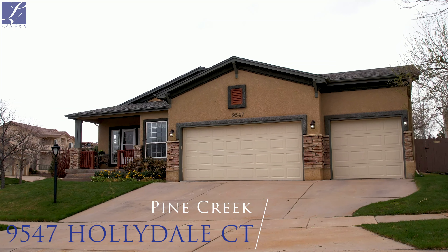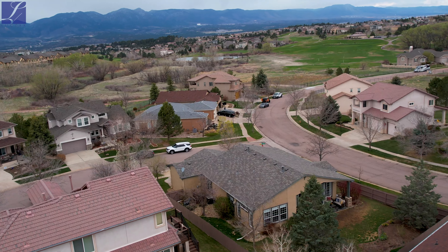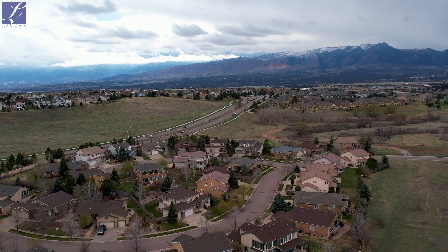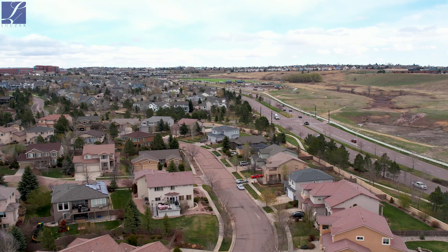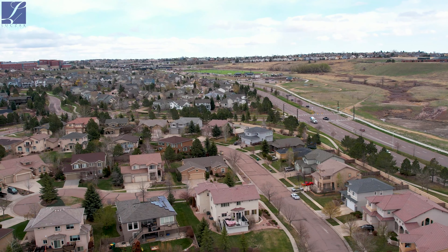You're just a couple minutes walk from the golf course, and from the front porch you can actually see the driving range. You have amazing shopping just around the corner, amazing parks just up the street. One amazing park is Dean Venezia Park, which is just on the other side of Briargate Parkway.